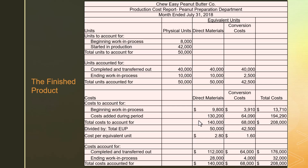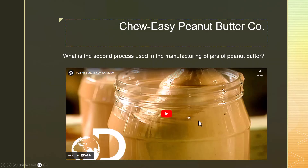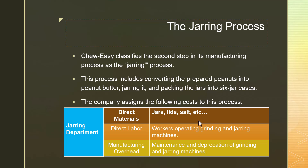So what is our second phase of production? That's when we're going to jar the peanut butter. When we jar the peanut butter, we have a new set of direct materials that would go in — the jars, the lids, any additives. They put a chemical in peanut butter to stop it from separating so you don't get liquid on the top. That would be the direct material costs that go into the jarring process, our second and final phase of production.